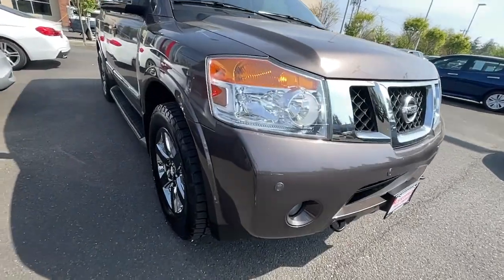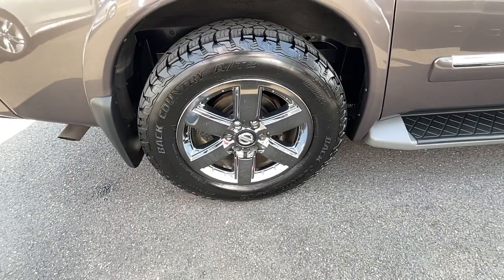This full-size three-row SUV is a polite powerhouse, offering an upscale interior, smooth quiet ride and brawny towing capacity.